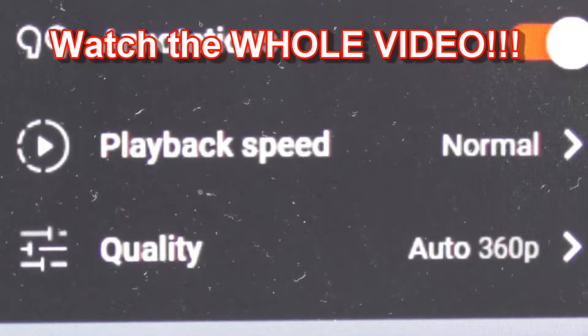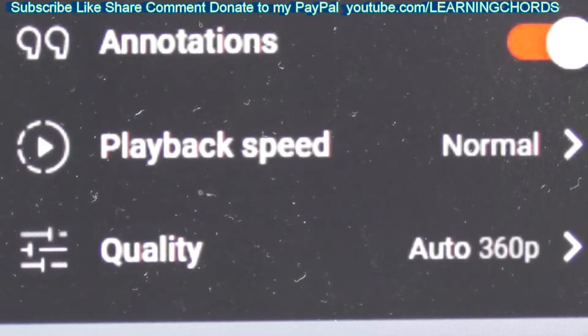This video is about uploading something to YouTube and then getting 360p or 240p and not understanding what's going on.